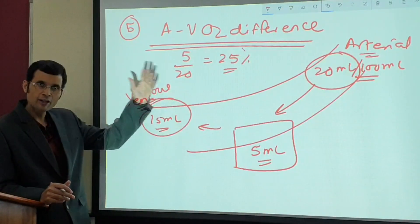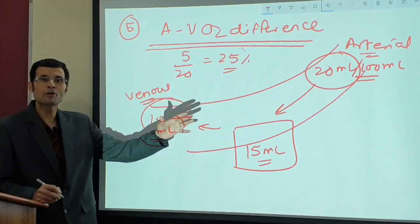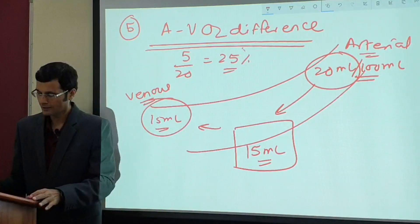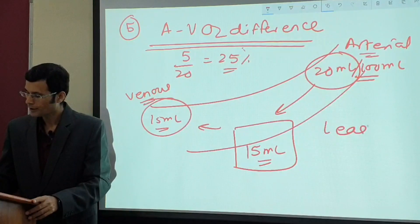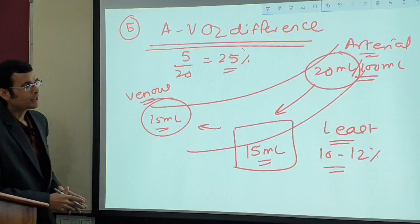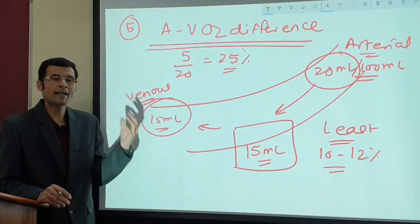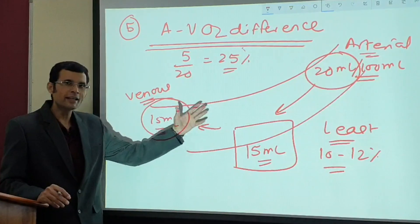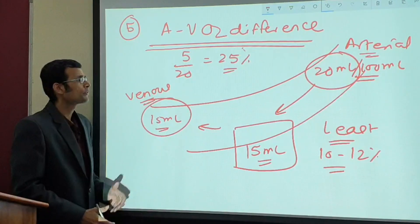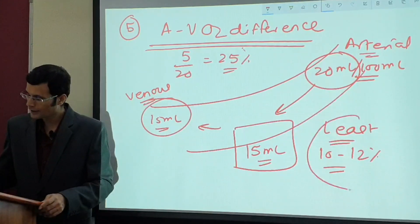The arteriovenous oxygen difference is highest for the heart at 75% — the myocardium extracts 15 out of 20 ml of oxygen from every 100 ml of blood. It is least in the case of the kidney, only 10 to 12%. This is understandable because the kidney is a small organ with a massive blood supply, so whatever oxygen it extracts is relatively small compared to the enormous amount delivered.